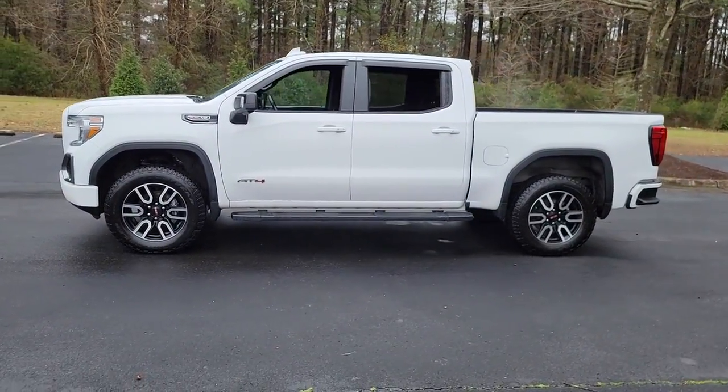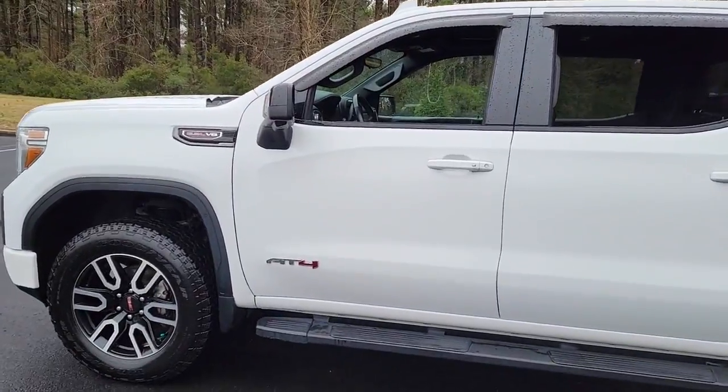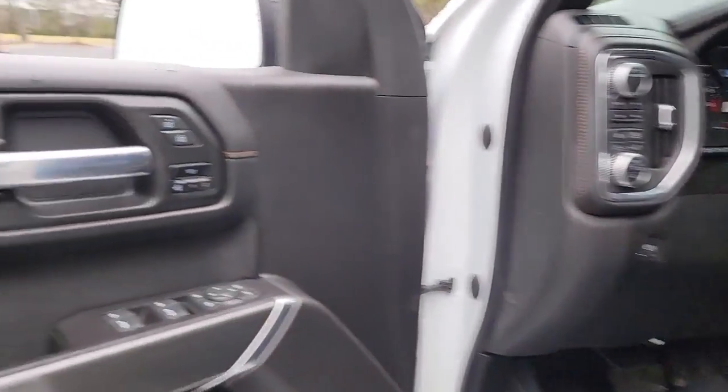Enjoy a view of this hard-working, boldly styled GMC Sierra — the full-size pickup available with a range of powertrains and options designed to prioritize the capabilities you've been looking for.